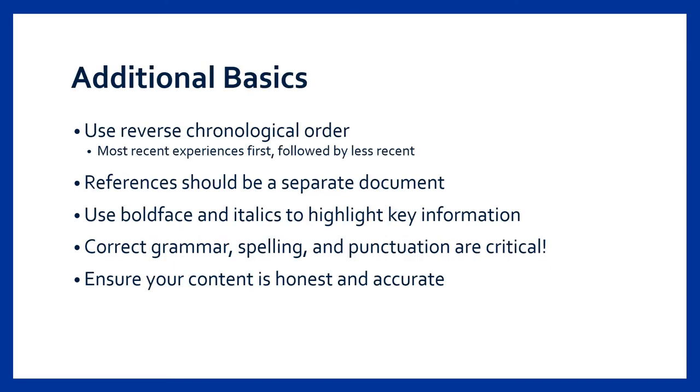Content within your resume should be listed in reverse chronological order, meaning the most recent experiences will be listed first followed by less recent ones. I've seen some students include their references on their resume, but I would actually recommend including that information in a completely separate document — this will allow you to maximize the space within your resume. We recommend using boldface and italics throughout your document to emphasize important content. For example, my personal preference is to bold the company names and italicize job or position titles, which helps employers swiftly read through your document and easily identify where to find specific content.